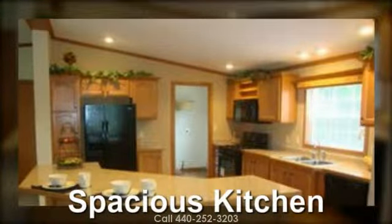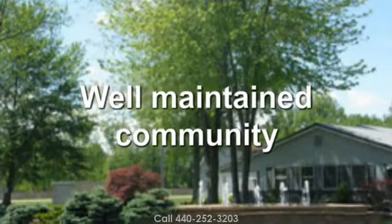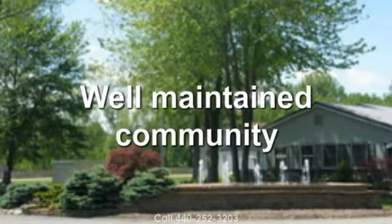This model home has a nice kitchen. Our community is well maintained and we also have patrolled security.